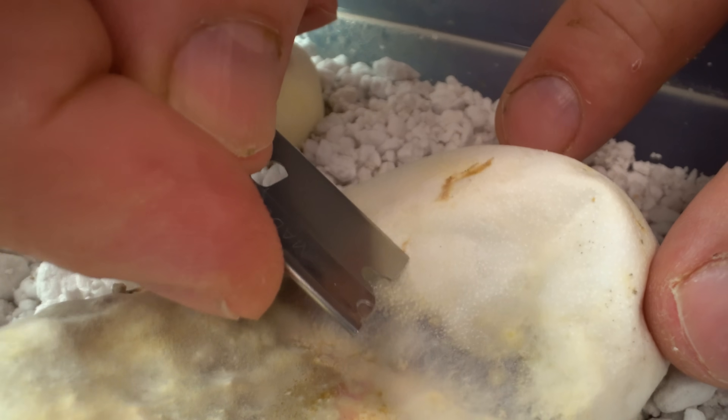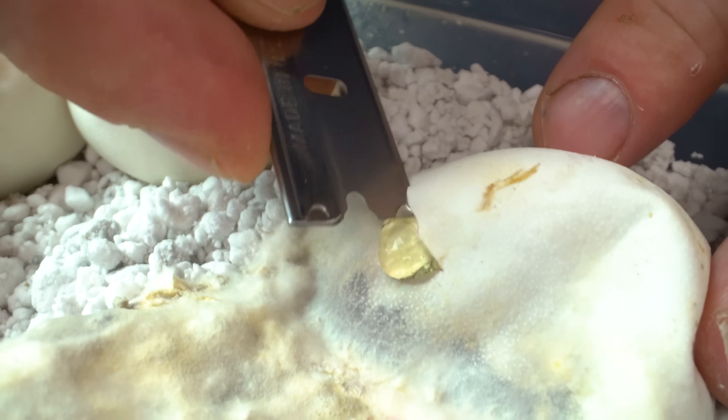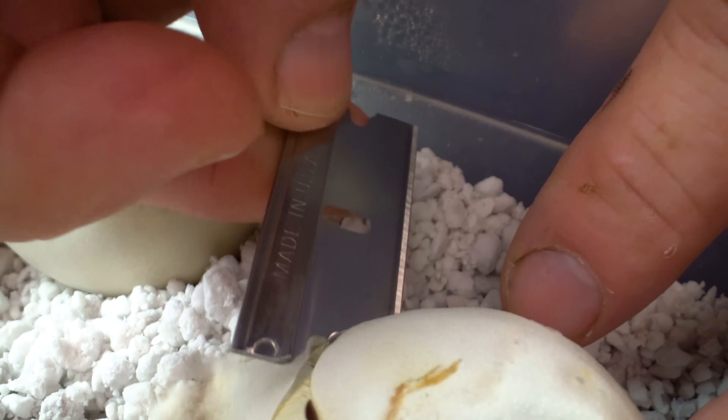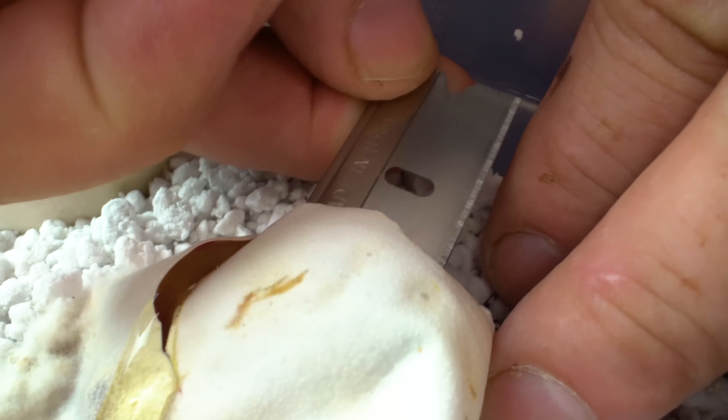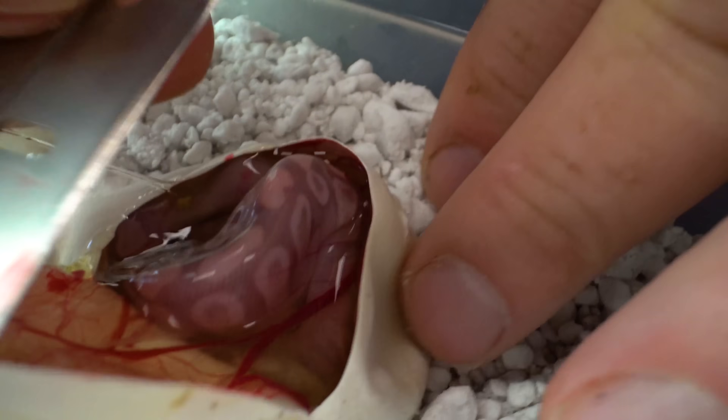Jumping into egg number one. Down in the comments, you can guess what you think is gonna be inside before we cut each egg, and we'll see if you're right. Let's go ahead and keep on cutting.